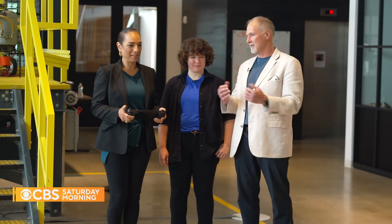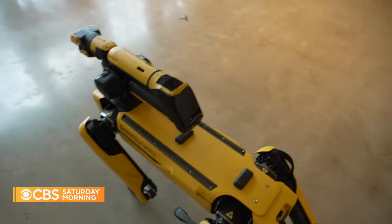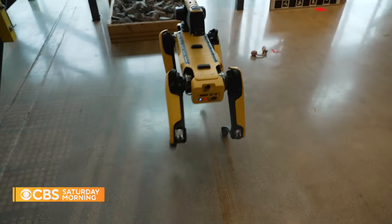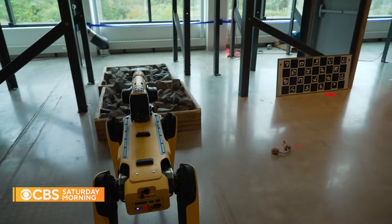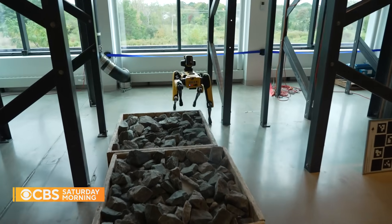One of the first tests we built to really make sure the legged balance works is: can it walk over a rocky obstacle where the rocks pivot and turn out of the way? It's a really hard balance problem, and so we ended up building these boxes and rocks. Look at him go!